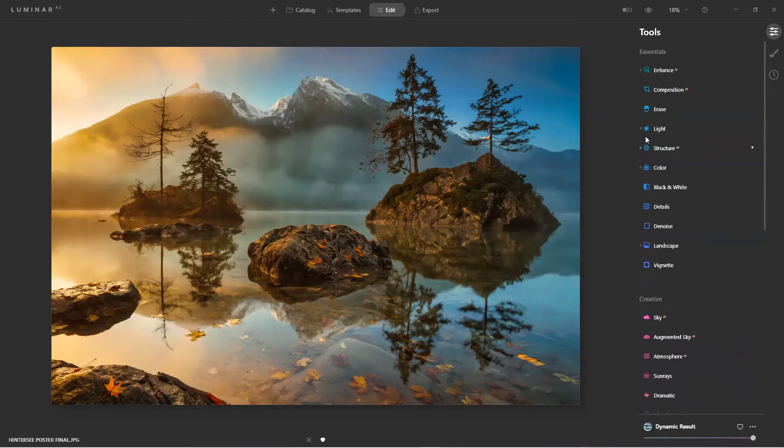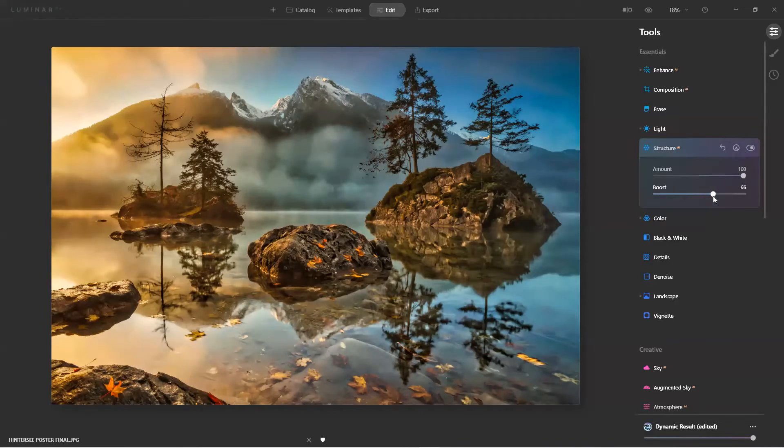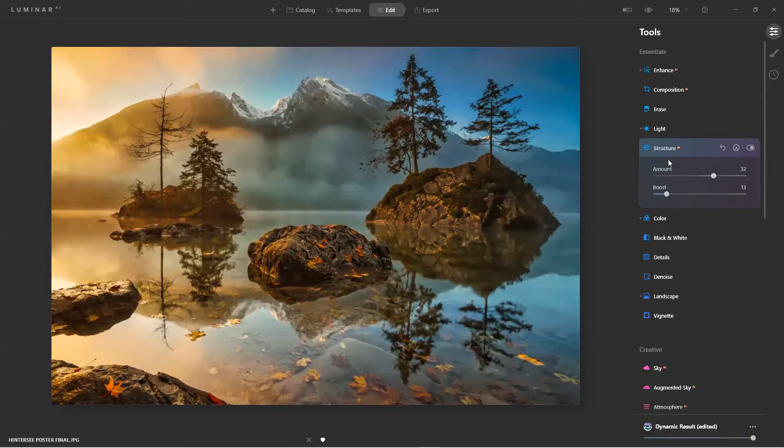Notice the dot on Structure AI — this is one of the human-aware tools. If I had a person in the scene it knows there's a person there. It doesn't affect skin tones: it makes everything around you sharp, but respects the skin tones. I'll go to the extreme just to show you — if you want more of an HDR look you can boost it up. You can also look at it as a detail enhancer.